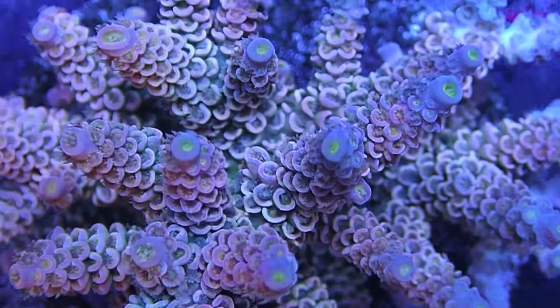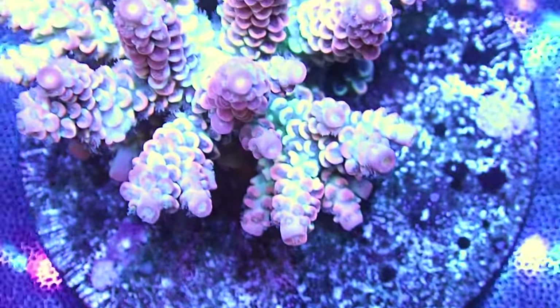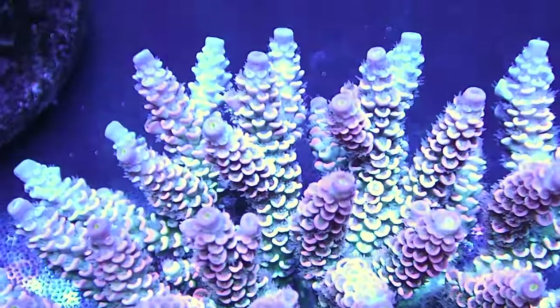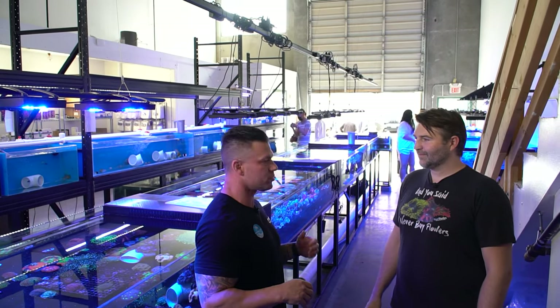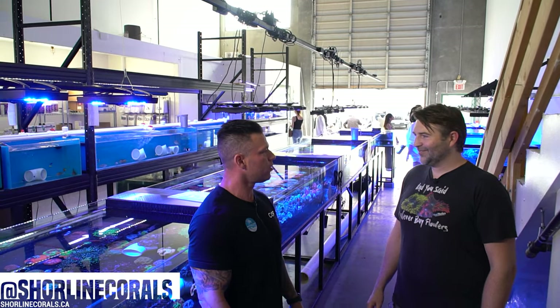If people can't make it down here today and want to check out corals you sell online — absolutely. Right now the website is up and coming, getting a little bit better. Most of our stuff is on there. We're shipping Canada-wide right now, so if you can't make it into the store, either reach out to us on Instagram, hit us up on the website and we'll help them out.